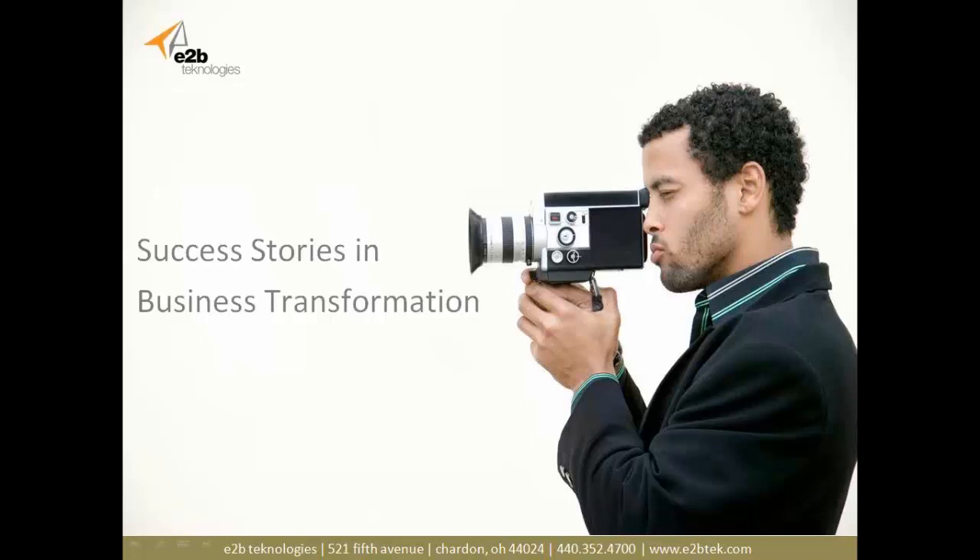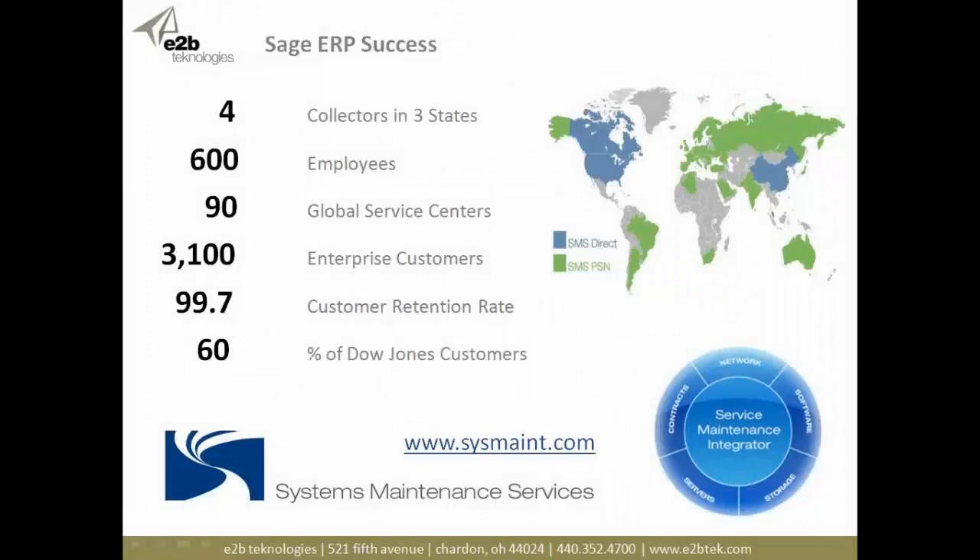Let's talk about ways customers have transformed their business with Anytime Collect. We have a strong customer in Systems Maintenance Services. They're on a Sage ERP accounting product and have four collectors in three states, 600 employees, 900 global service centers, and 3,100 enterprise customers. They provide outsourced managed network services, backups, and hardware and network maintenance. Their customers represent 60% of the Dow Jones, and they have a 99.7% customer retention rate.